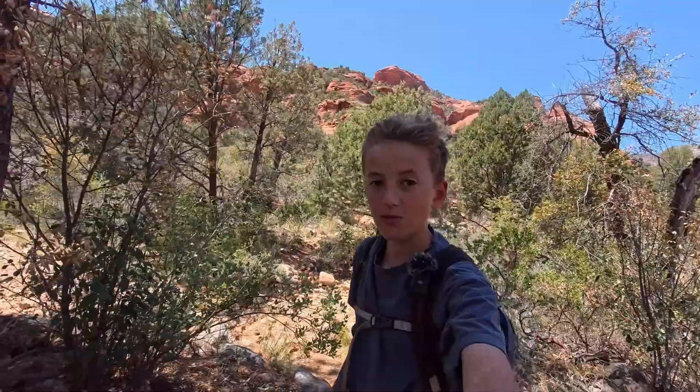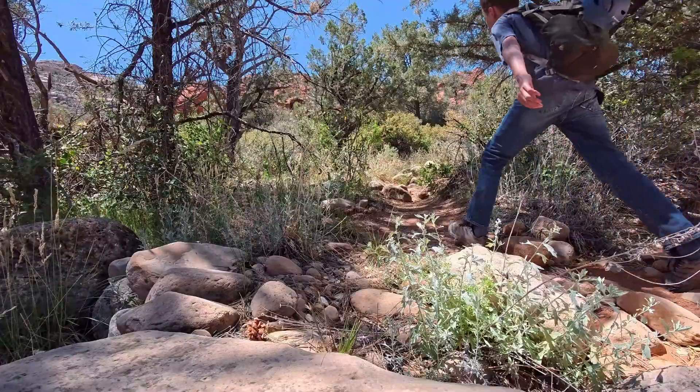And then we might explore some other areas, maybe climb to the top of the butte. So it's going to be a cool adventure, and I hope you guys enjoy.